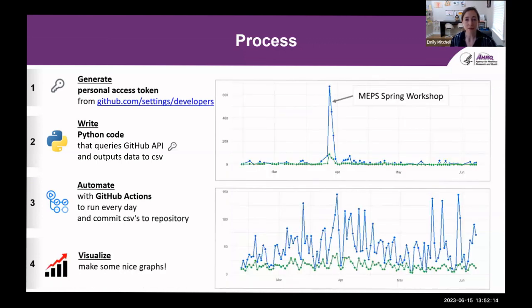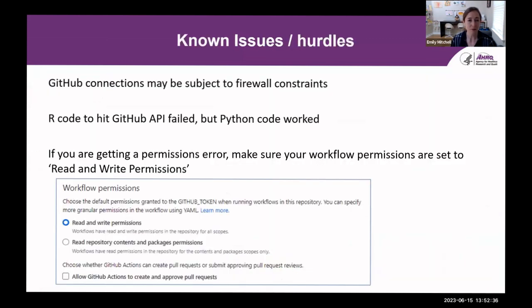Now that we have all the CSV files, we can combine them and visualize the traffic data. I'm showing two of the AHRQ repositories — the top one represents the workshop materials for our spring and fall workshops, and as expected we can see a spike in traffic during the dates of the spring workshop. So things are working.